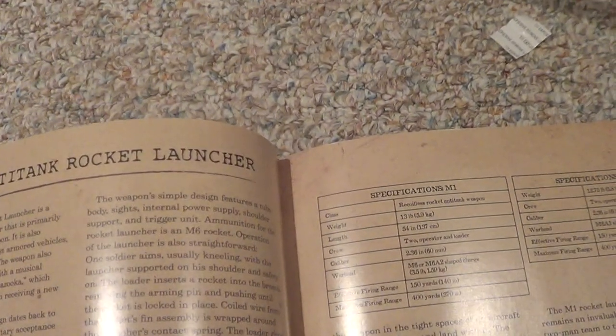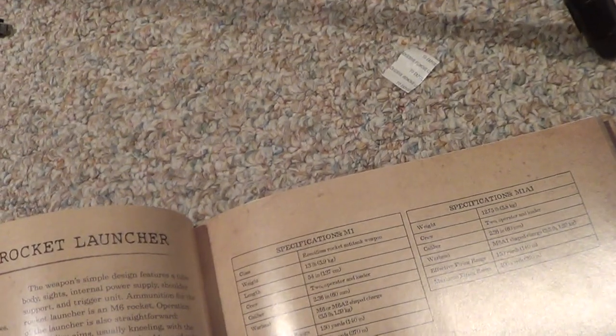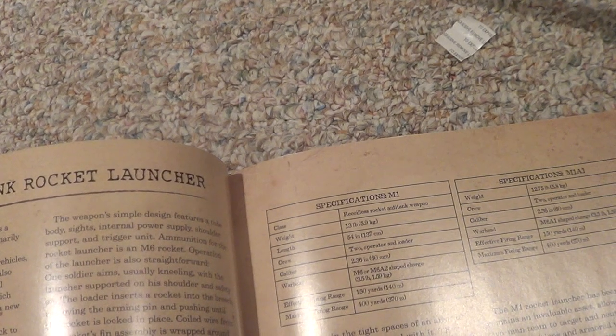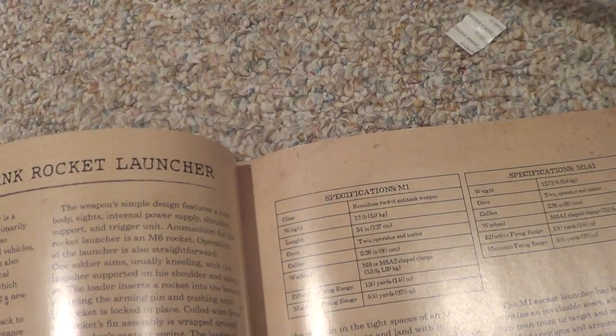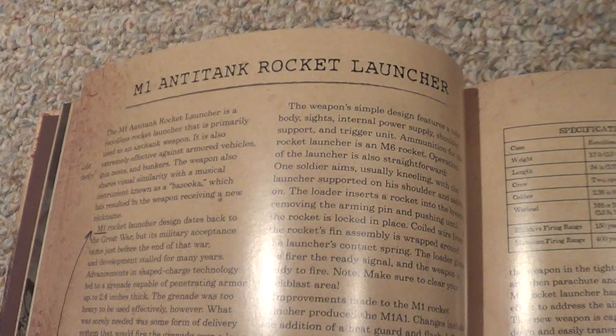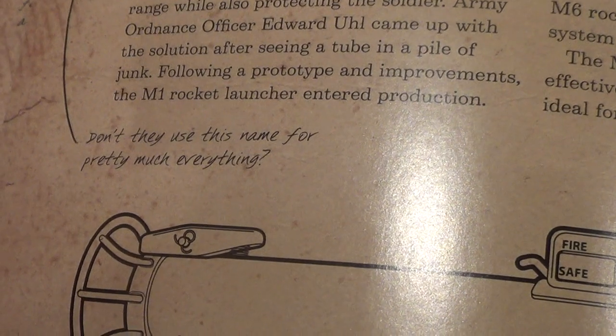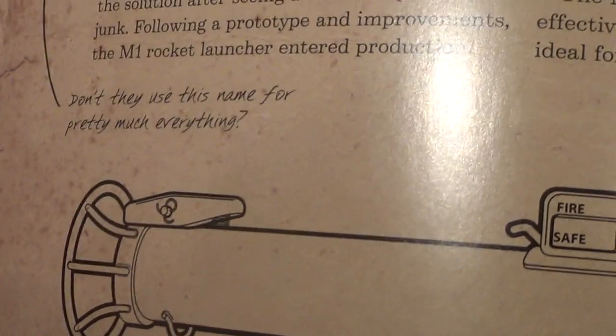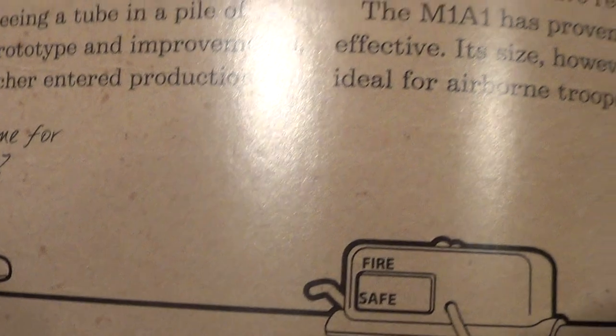The M1 anti-tank rocket launcher is a recoilless rocket launcher primarily used as an anti-tank weapon, also extremely effective against armored vehicles, gun nests, and bunkers. He annotates: 'Don't they use this name for pretty much everything?' Yes — the M1 bayonet, the M1 Garand, the M1 bazooka. It's just a mess.